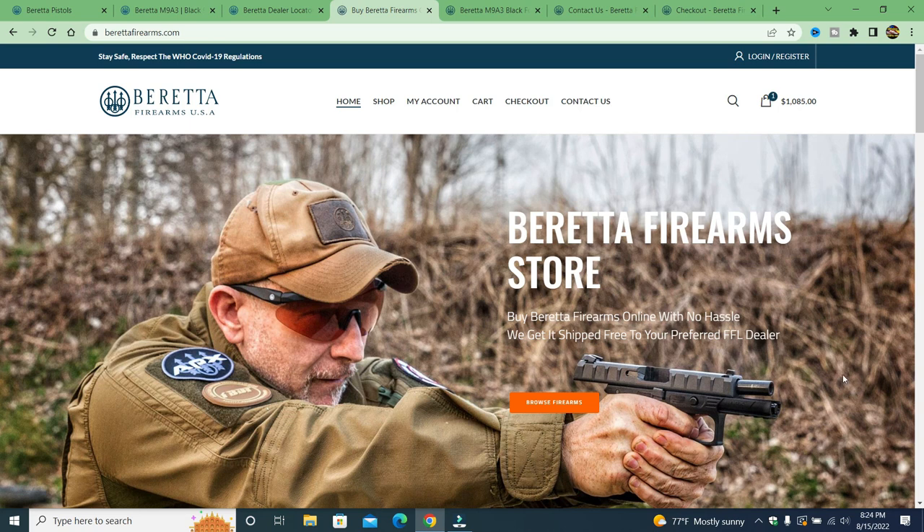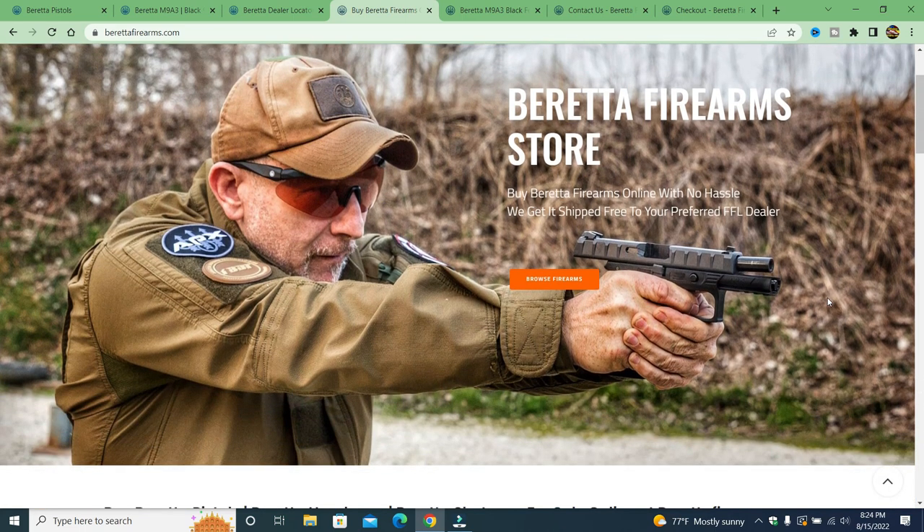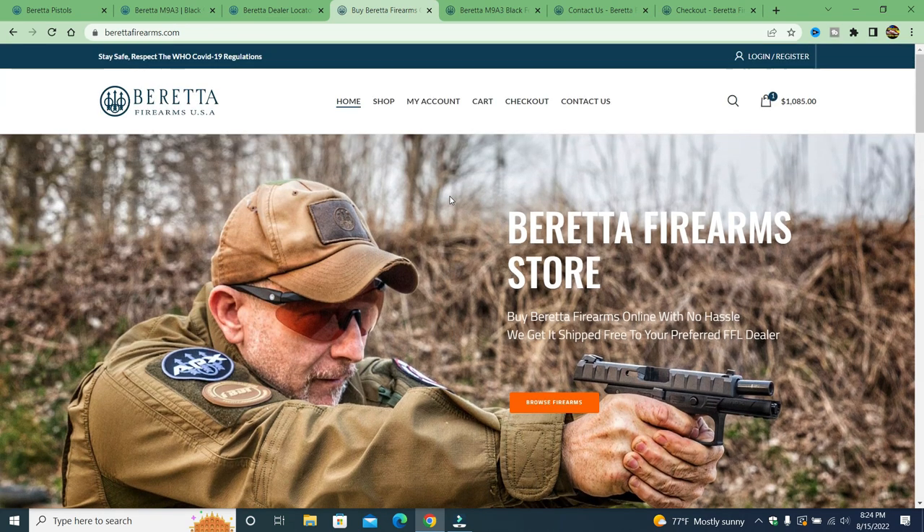Beretta Firearms USA took everything, most likely operating from overseas — very hard to get these removed. I know CZ's trying, I'm sure Beretta's trying. Stay away from berettafirearms.com. I may also feature Canik, Kel-Tec, and others — they're not hard to find. If you like videos like this, please subscribe, share, and hit the thumbs up. Thanks for watching and stay safe.